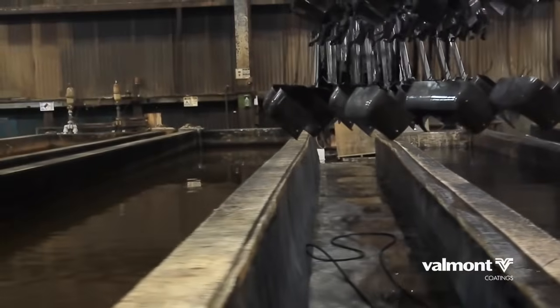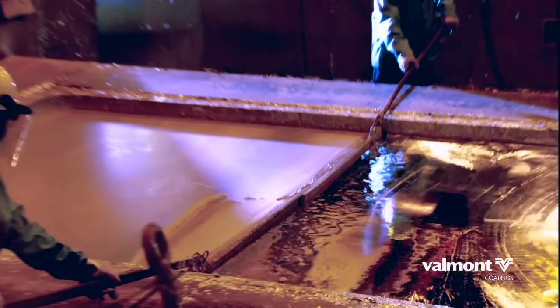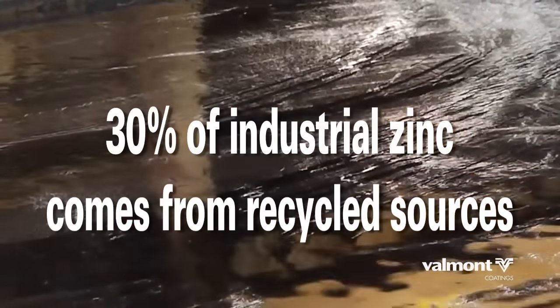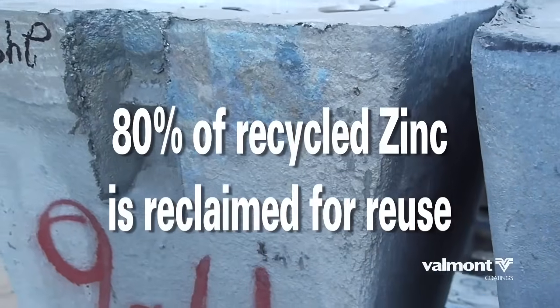Hot-dip galvanizing is environmentally friendly. Zinc is a natural and abundant mineral essential for life. In the industrial world, 30% of the world's zinc supply comes from recycled sources, and 80% of zinc that can be recycled is reclaimed.